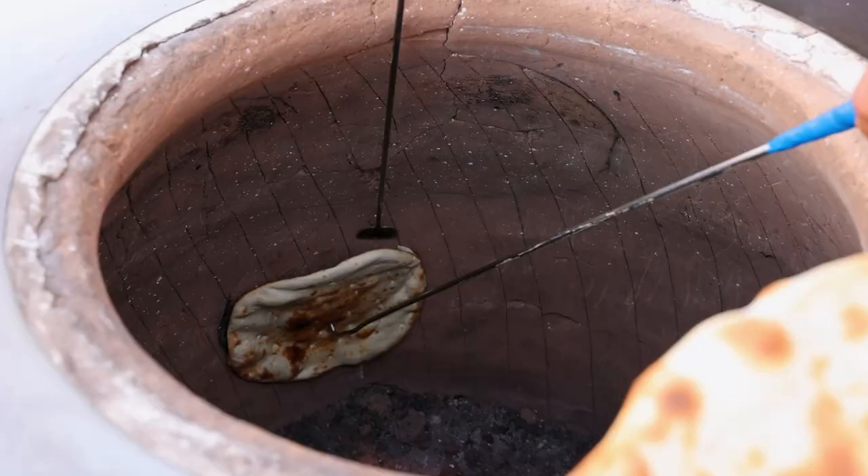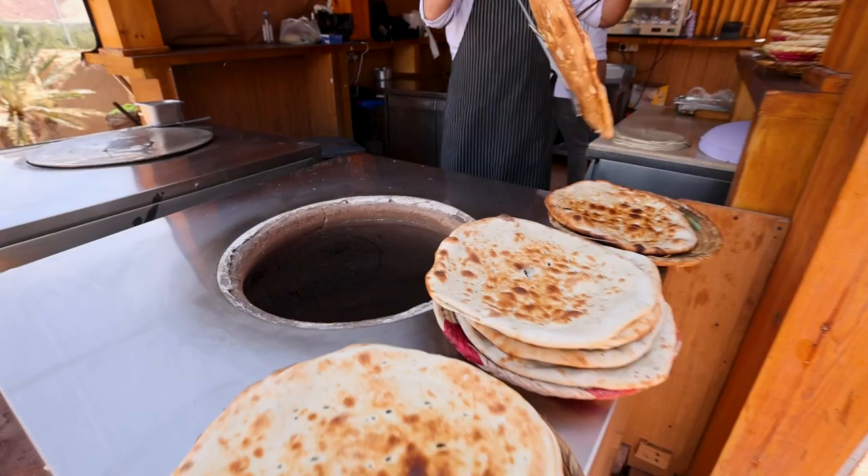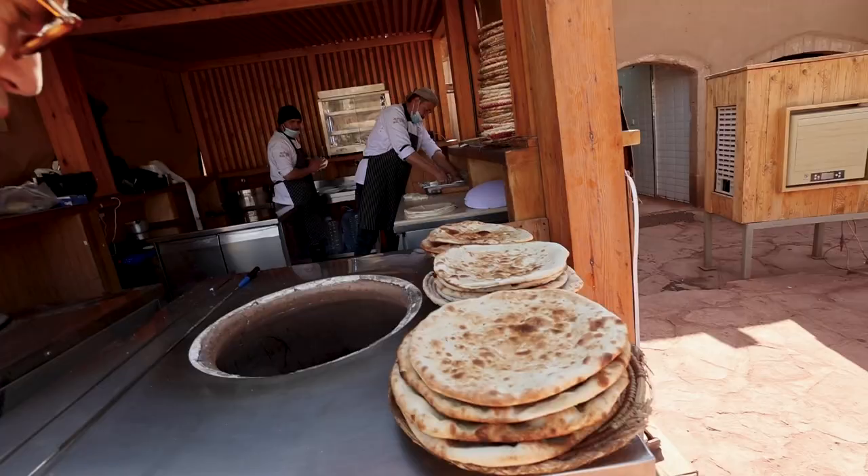Look at that — the ancient stone pot where they're cooking the Arabic flatbread in there. And you can't stand too close to that. It is hot in there. These guys are whipping it up.